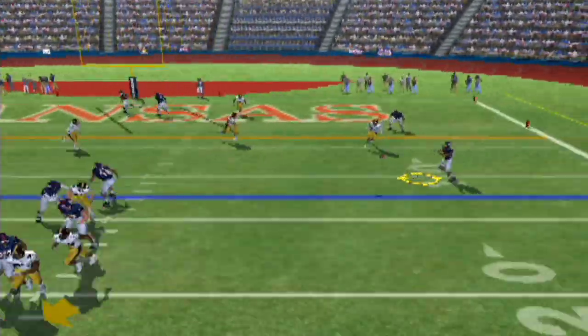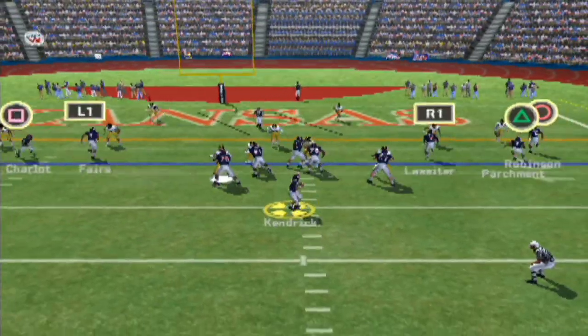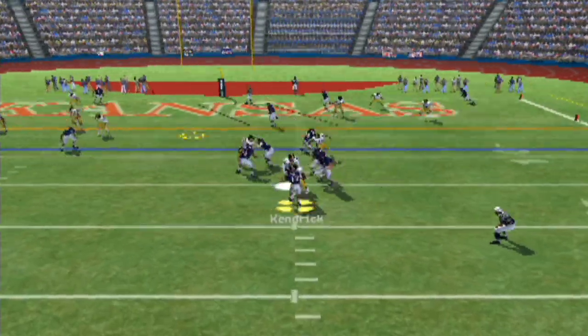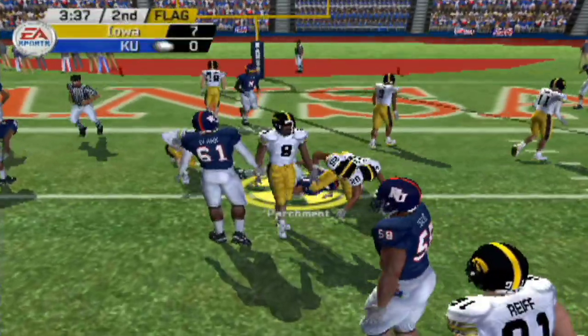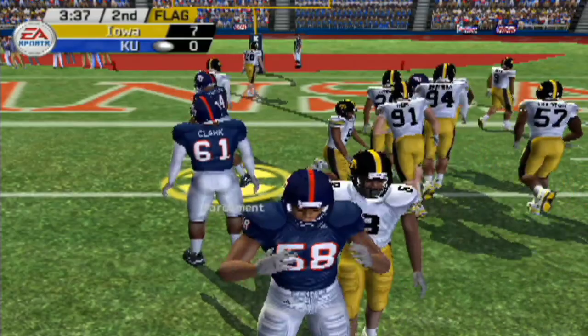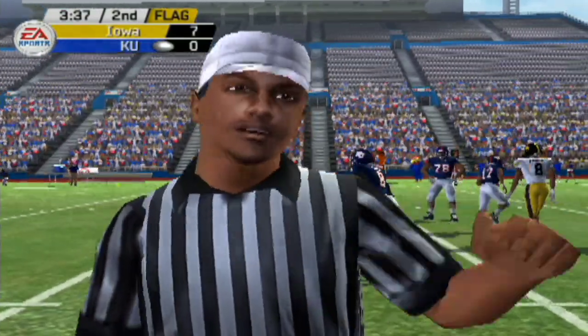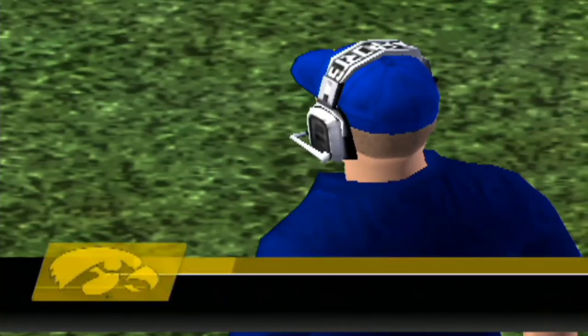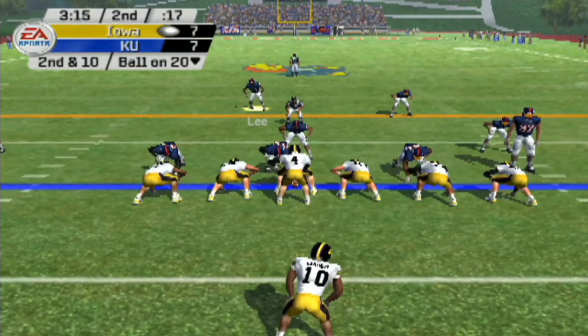He gets it out to Parchment — what a nice little catch right there. Kendrick gets it out to Parchment again, and that's going to be close to a first down, but it is a penalty. Face mask — let's take some free yards, baby. Let's go. Let's tie this ball game up, and we absolutely do on a read option.